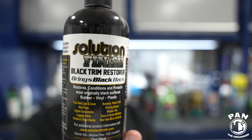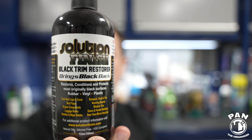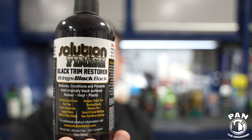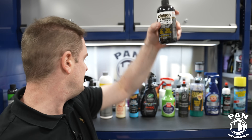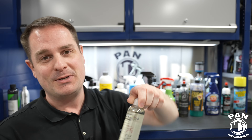Next, Solution Finish — made in the US — one of the best trim restorers out there. If you have faded, oxidized, chalky white exterior plastics and want to bring them back to life, whether plastic, rubber, or vinyl — apply this and it will restore that deep black effect for many, many months. The owner is a cool guy with a bunch of videos on YouTube.